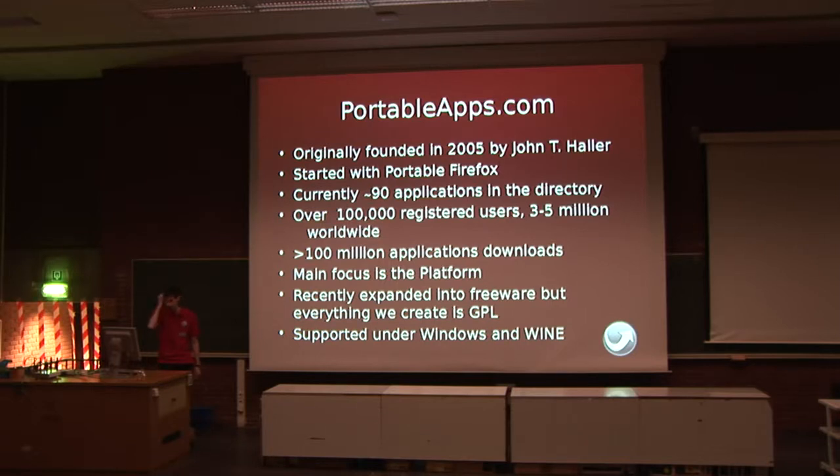Our main focus really is the platform, and that's what I'm going to be talking about. We've recently expanded into freeware as well. We're probably quite unusual here in the fact that our main platform is Windows, but we actually fully support Wine as well. If you've got any Linux developers who would like to help us become more platform neutral, I'd love to talk to you at the end. The platform has four components: the menu, the format, the installer, and the launchers themselves. I'm going to give you a brief run of each of those.